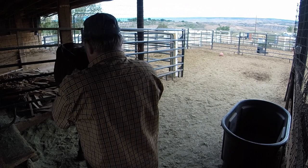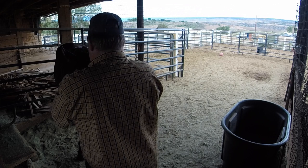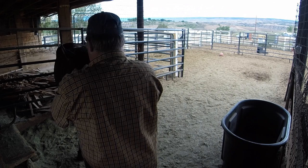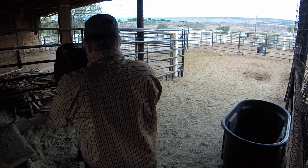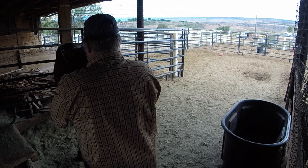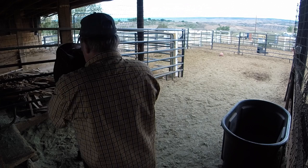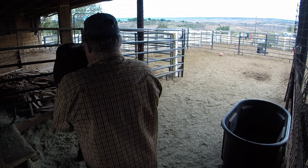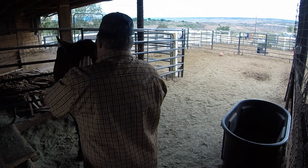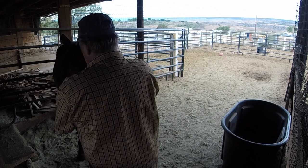I'm no expert on touch or pressure points or any of that — I know where a few of them are. I'm just reading Shoshone. She's telling me what's feeling good, what's acceptable, what she likes, and we just go with that. Each and every horse is going to have their own sweet spots, and every horse is going to have spots that concern them. So we accentuate the sweet spots while helping them work through those spots that have them concerned.